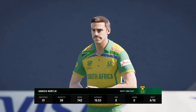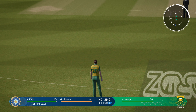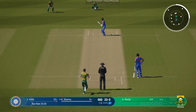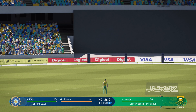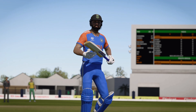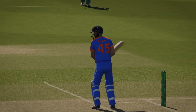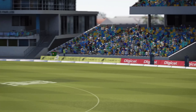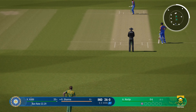Norquia coming on, obviously hoping the pace will cause some trouble. Middle — what a start. That's a waste of a delivery, absolutely no trouble getting onto it and dispatching it for six. It can be very disheartening seeing good deliveries smacked around, but sometimes you've just got to accept it and move on.